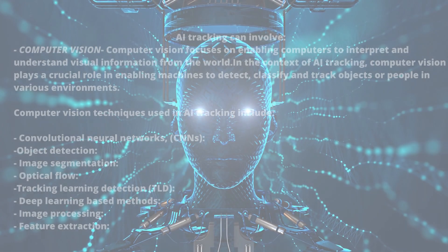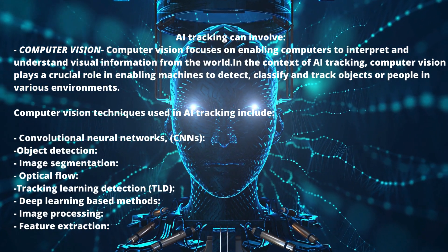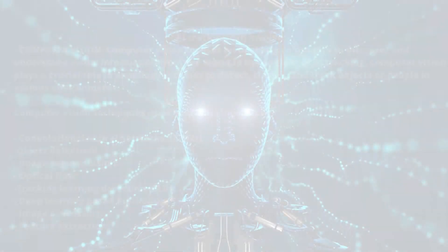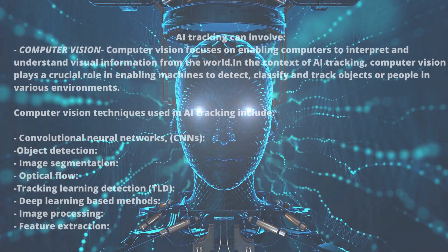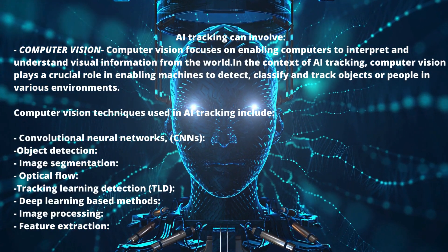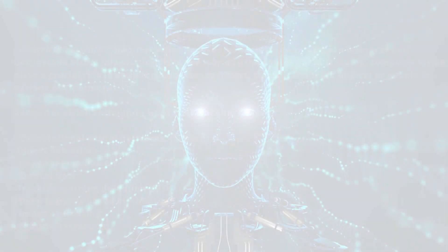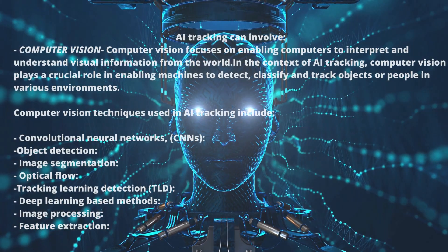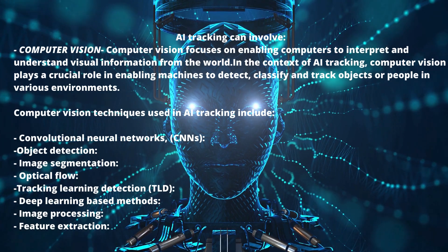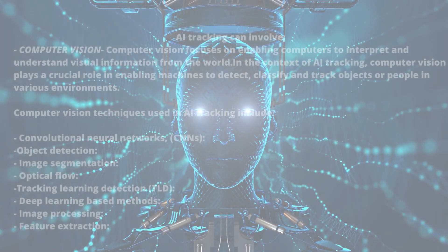AI tracking can involve computer vision, which focuses on enabling computers to interpret and understand visual information from the world. In the context of AI tracking, computer vision plays a crucial role in enabling machines to detect, classify, and track objects or people in various environments. Techniques include convolutional neural networks (CNNs), a type of deep learning algorithm particularly effective for image recognition tasks, and object detection — identifying and locating objects within images or videos, such as detecting faces or license plates.